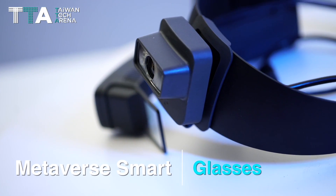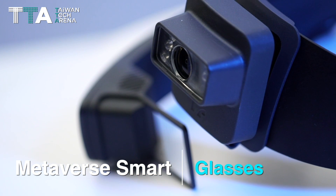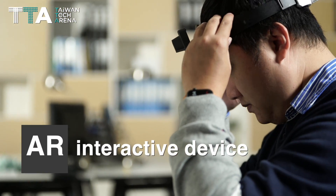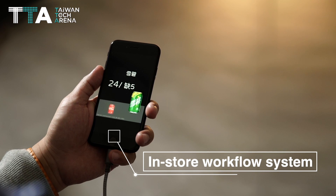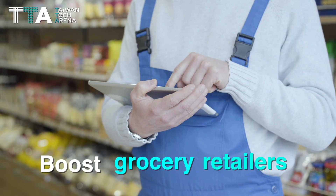Metaverse Smart Glasses is a fast and high-accuracy AR interactive device used for inventory checks. It integrates with the in-store workflow system to improve staff performance and boost grocery retailers' year-over-year revenue.